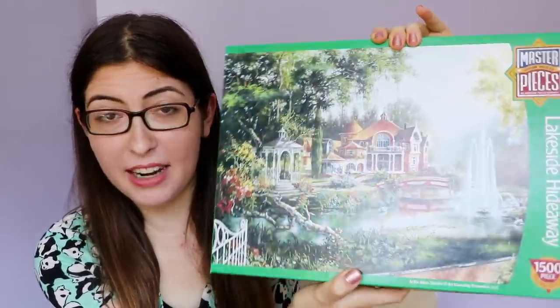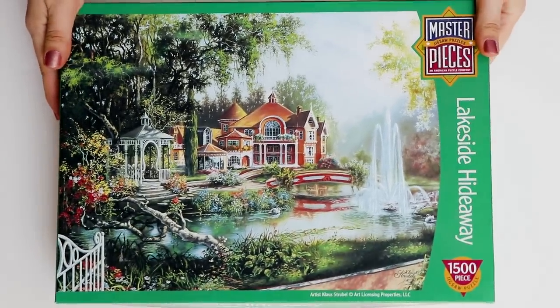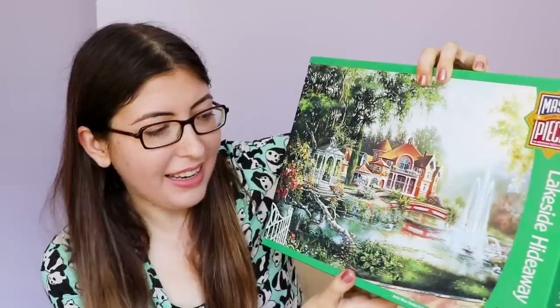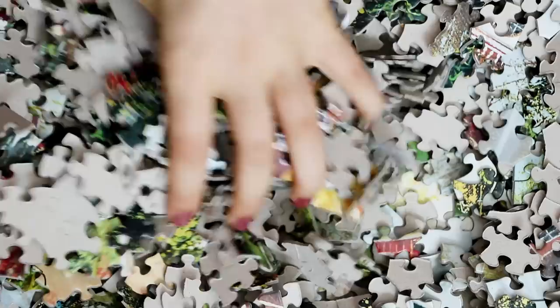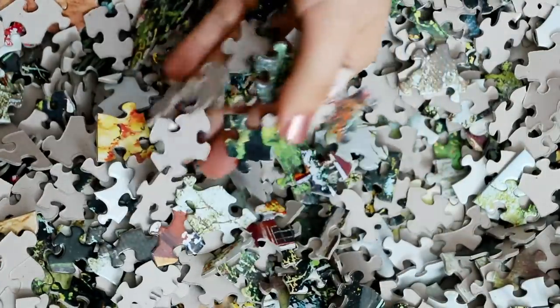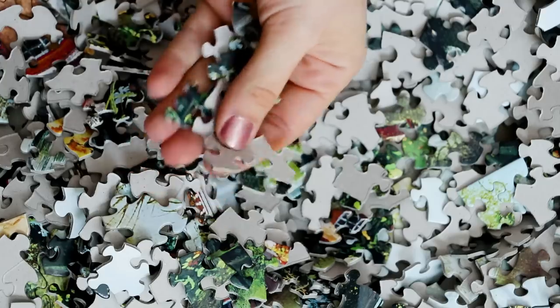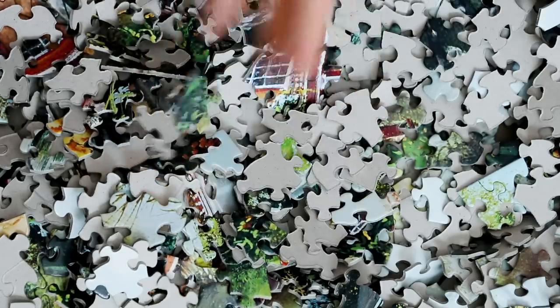And finally, the very last puzzle for my over a thousand pieces collection: Lakeside Hideaway, also 1500 pieces. This one is a very stylized painting of a beautiful house with a little gazebo and a little fountain. It's kind of annoying because all the pieces aren't standard jigsaw shapes — they're all really funky looking pieces. And since it's so stylized and painted, it's pretty difficult to do. I like the occasional challenge of puzzles with differently shaped pieces, but I wouldn't say it's one of my favorites.